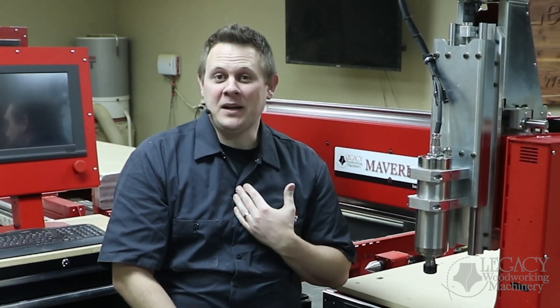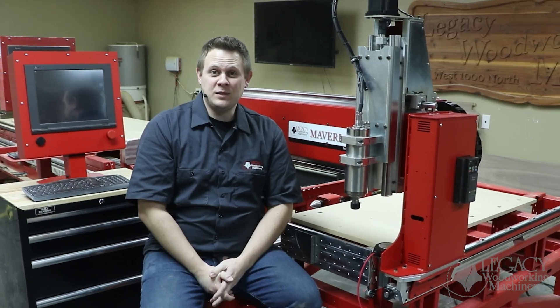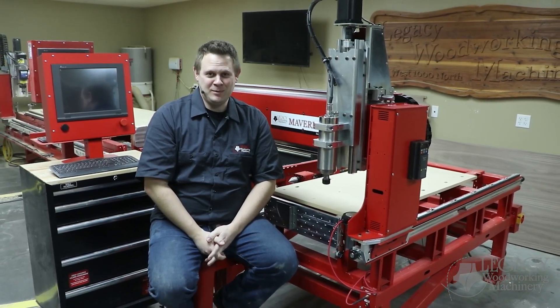Hello, welcome back to Legacy Woodworking Machinery. My name is Chris, and last month we announced the upcoming release of the new Maverick 3x5 Pro, coming in March 1st. We claimed that the Maverick Pro model will be able to have three times faster cutting speeds than the original Maverick 3x5. In this video, we are here to prove it. We will walk you through our tests, results, and time studies.